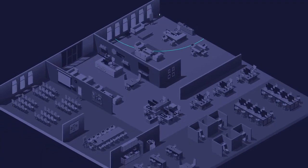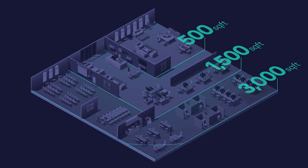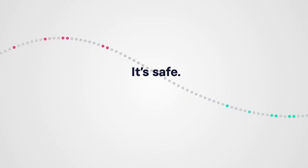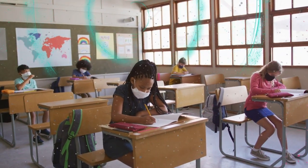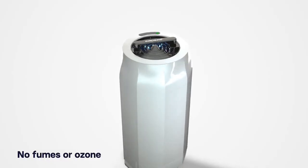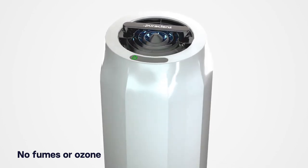Just one P3000 unit is designed to clean a space up to 3,000 square feet. PuraCleanze is safe to use continuously around people and animals in critical environments such as schools and restaurants, because unlike some ionic purifiers, PuraCleanze produces no fumes or ozone.